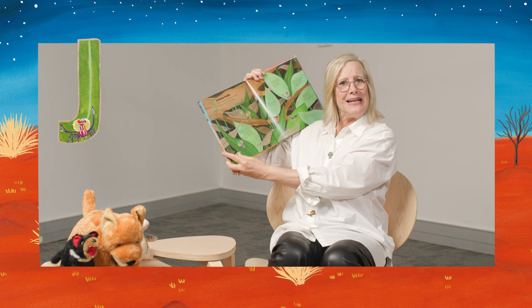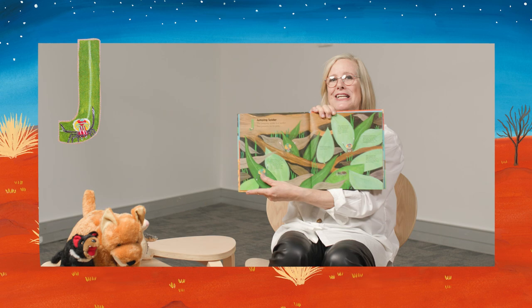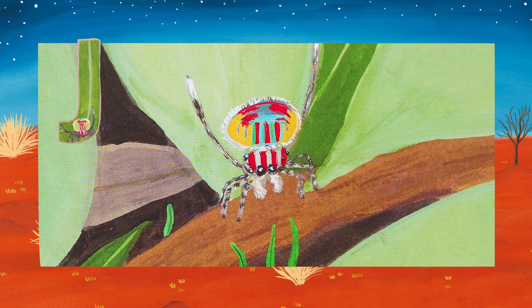The jumping spider. The jumping spider is a spider that pounces on its prey. A jumping spider is about the size of a small pea.